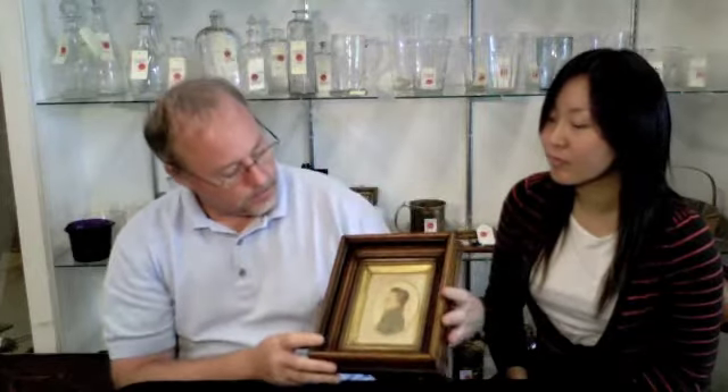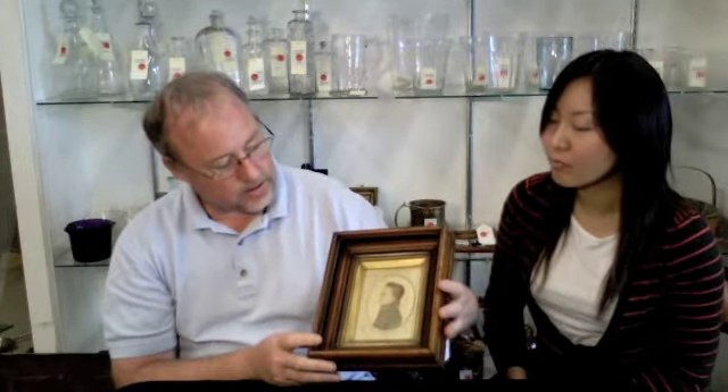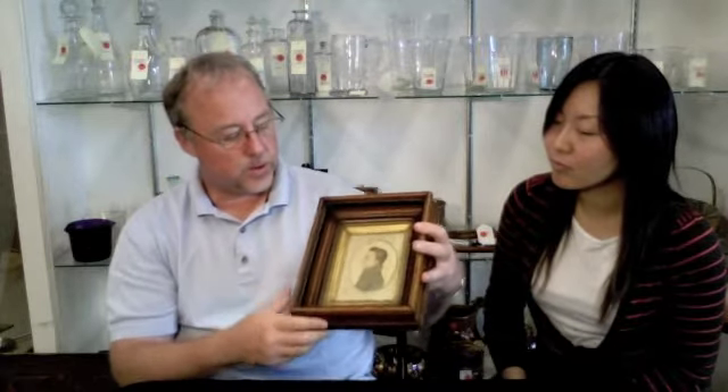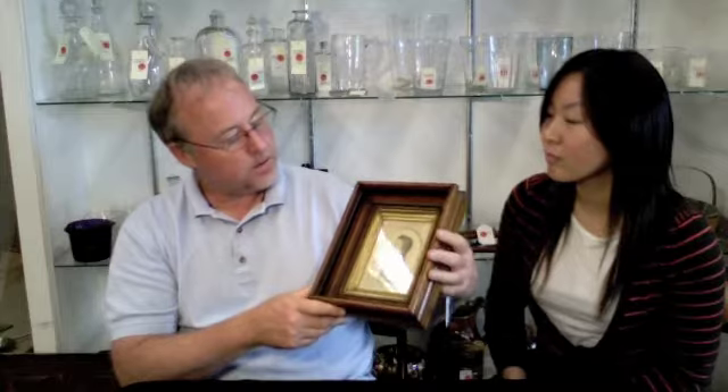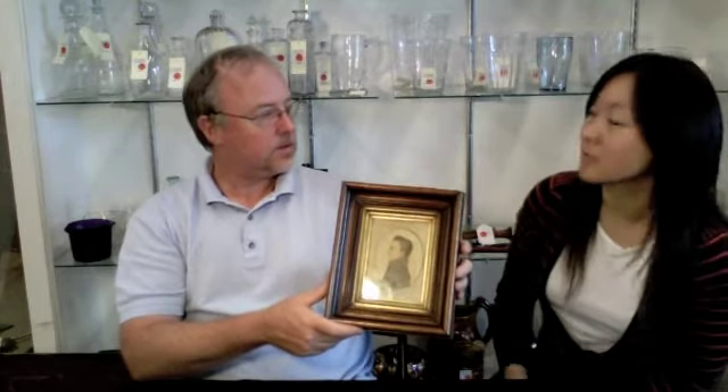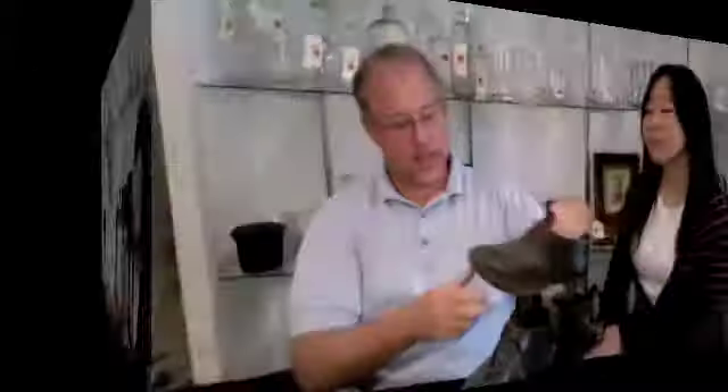Probably right around 1800, I would guess, with a later Victorian what's called a deep walnut frame. But that's a nice piece of Americana there. I don't know exactly what that one is going to be worth. I would guess somewhere between $500 and all the way up to over a thousand dollars. It's an interesting piece.